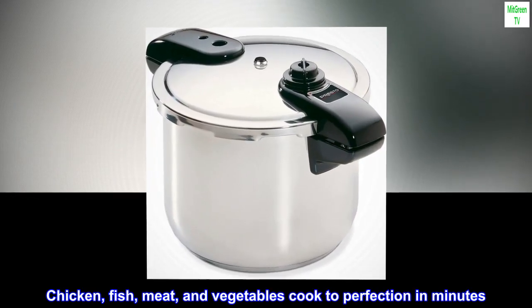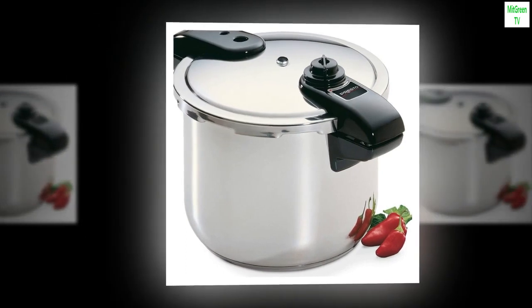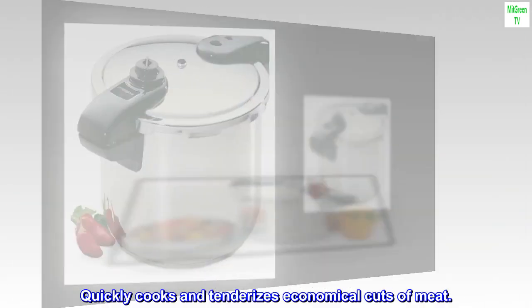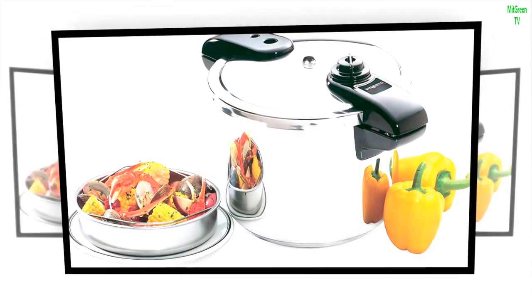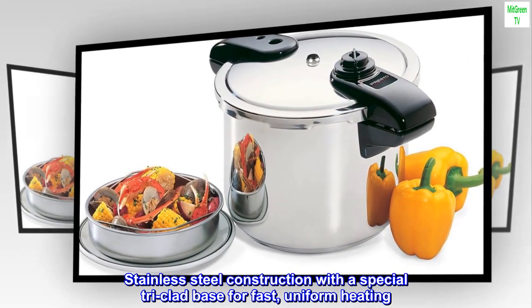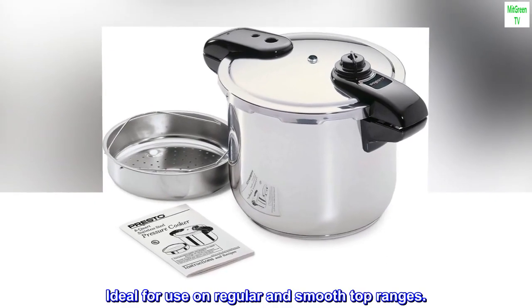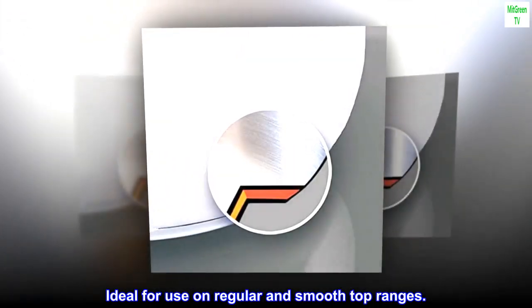Chicken, fish, meat, and vegetables cook to perfection in minutes. Quickly cooks and tenderizes economical cuts of meat. Stainless steel construction with a special tri-clad base for fast, uniform heating. Ideal for use on regular and smooth top ranges.